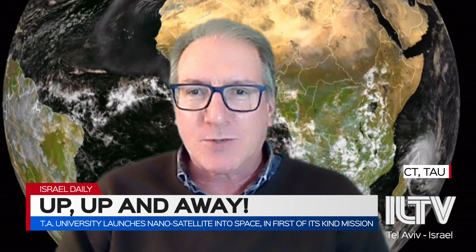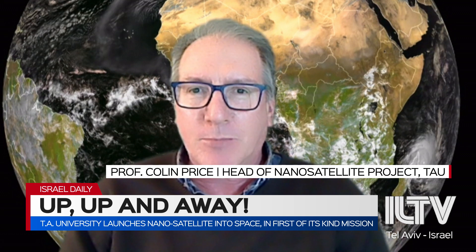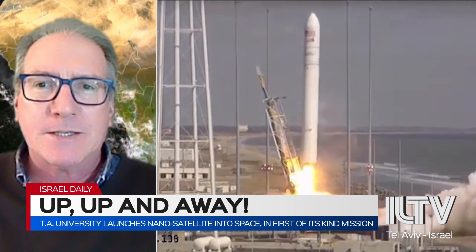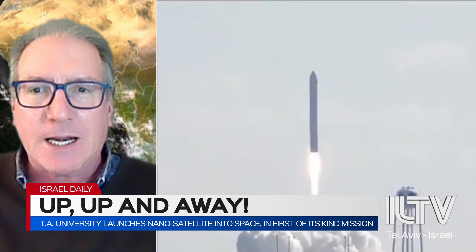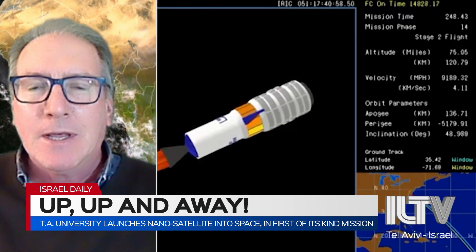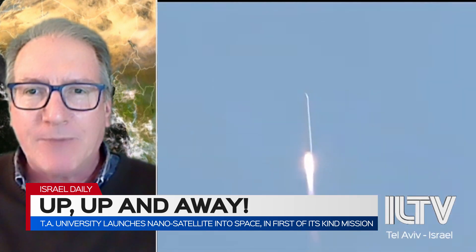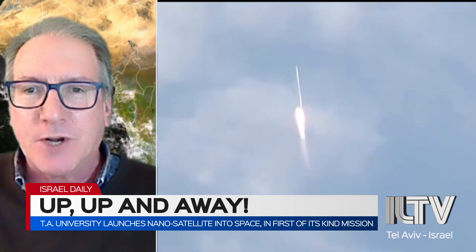There are two aspects to this. One is the scientific research, and the other is the educational side of the project. We want to educate the students and the future scientists in Israel who will be dealing with space engineering sciences. Having the students actually build the satellites, write the software, handle communications to get the data down, and test the satellite in our clean room — which has a vacuum chamber and a thermal chamber — gives our students the tools they're going to need in industry afterwards.